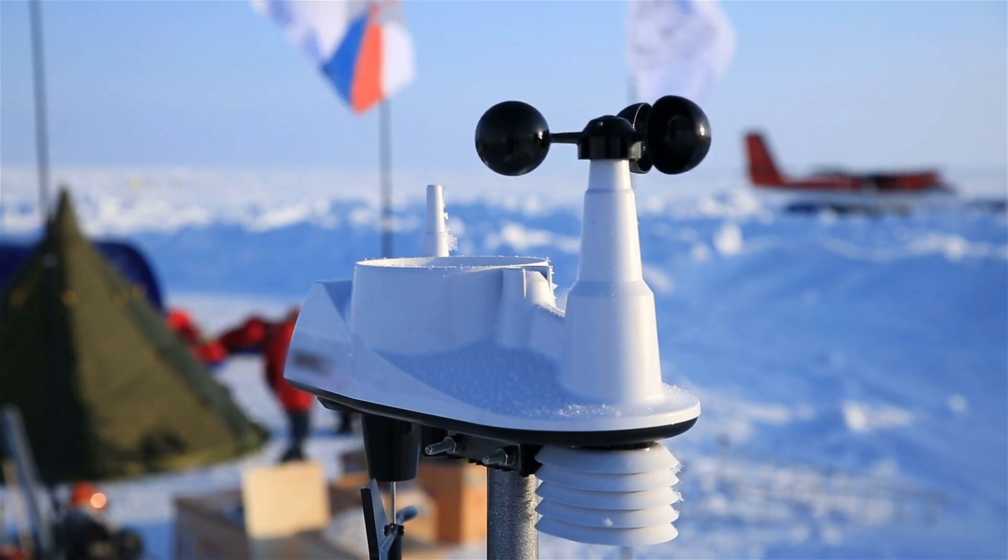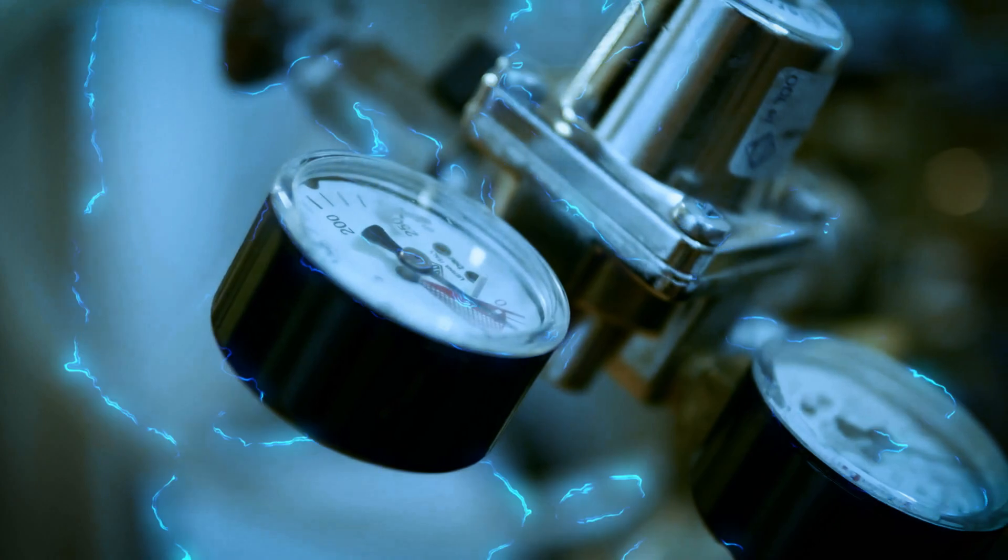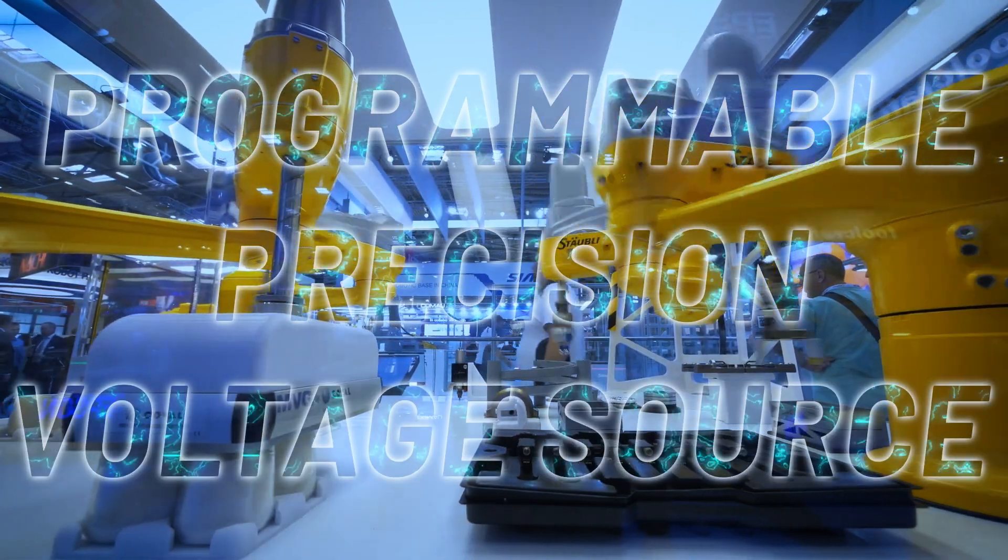The most demanding applications in instrumentation, test, automation, control, and measurement require a programmable precision voltage source.